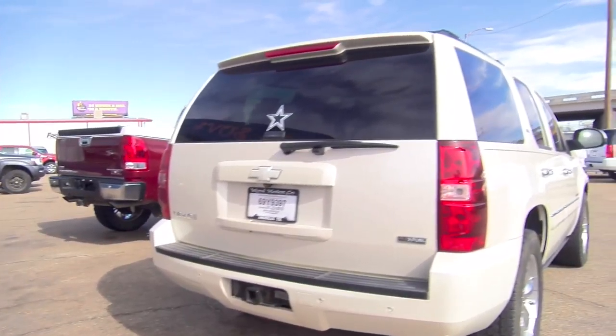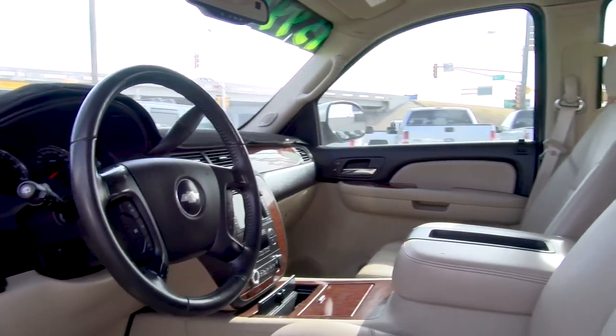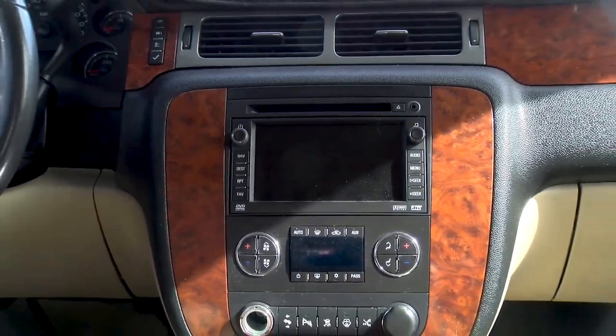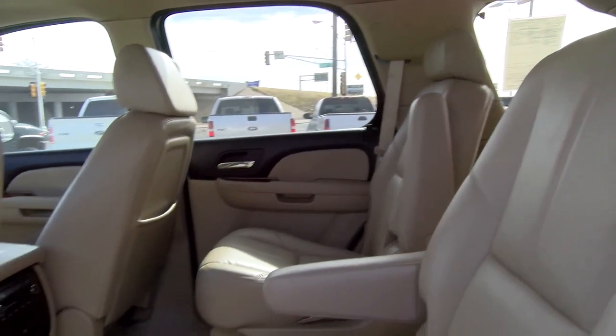Then we have an '08 Tahoe — has power boards, navigation, heated seats on both sides, sunroof, rear entertainment, and a power rear liftgate. The second row seats are bucket seats instead of the bench.